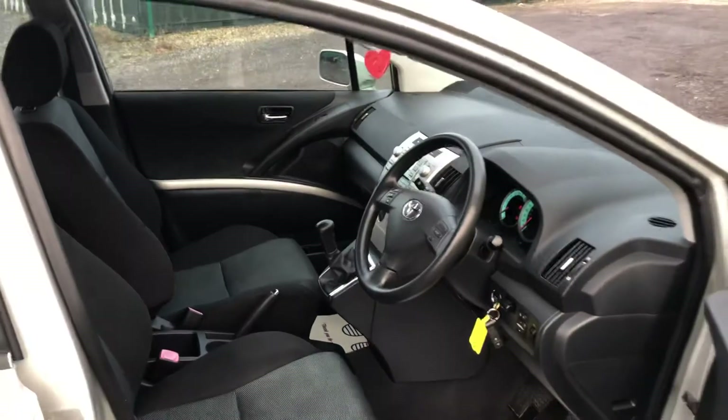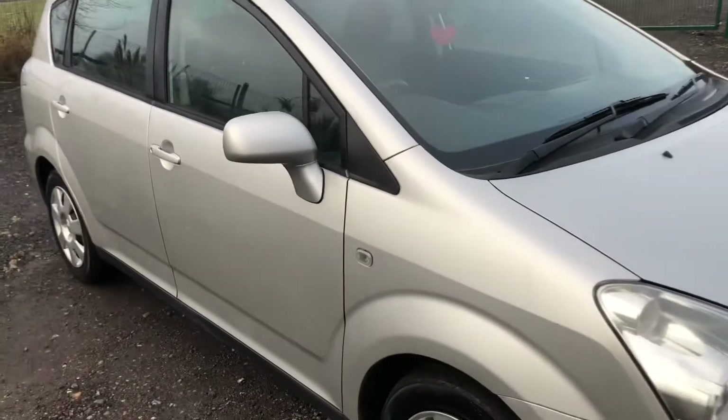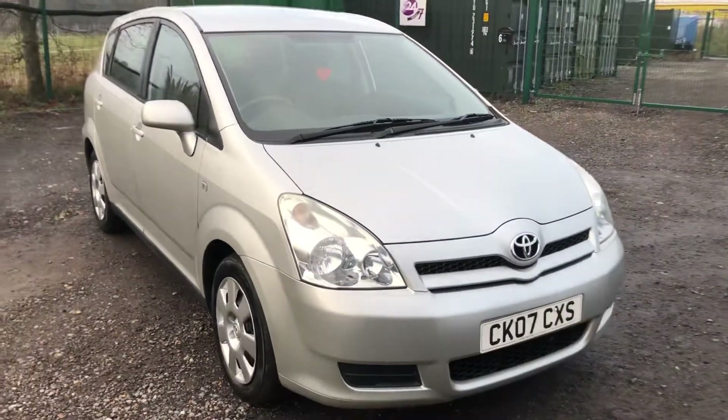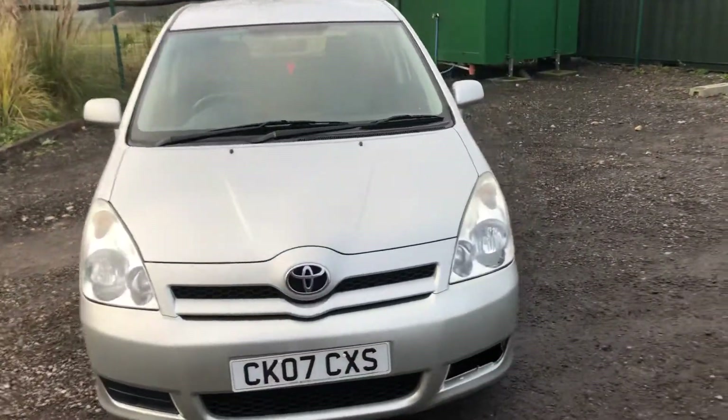It's a good price range for a seven-seater vehicle. A few minor marks but nothing major. It goes very well. So there you have it — our Toyota seven-seater.